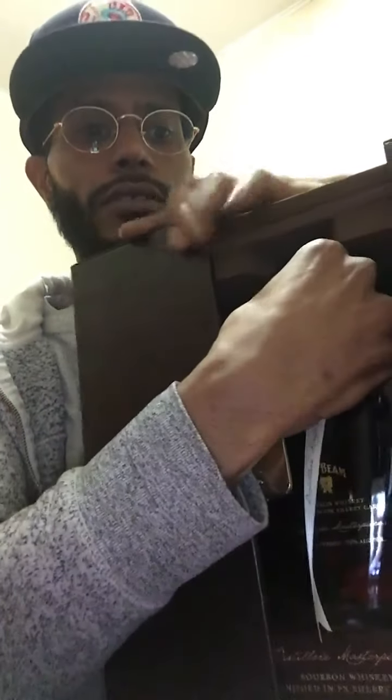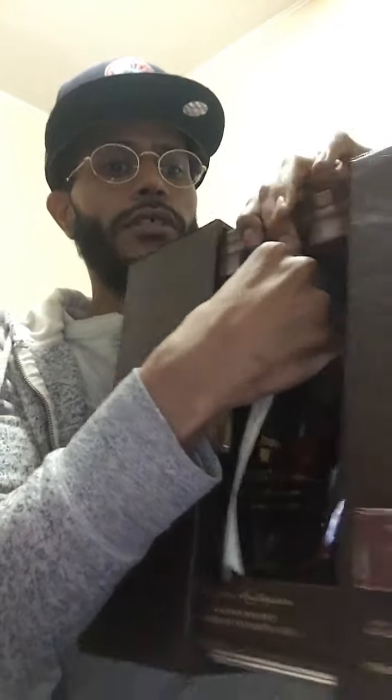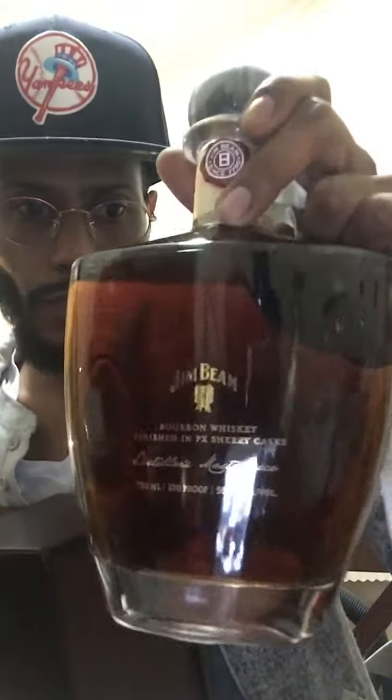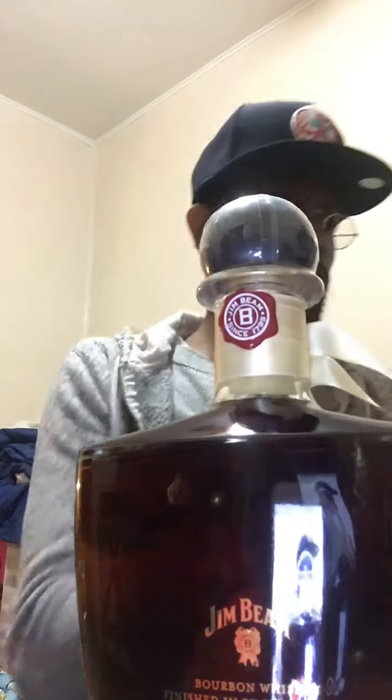This is just an uncorking video. So we're going to — let me take this out right here. Boom. Beautiful bottle. Nice tethers or whatever. And this is coming in at 100 proof, you know, 50% alcohol value. And it's finished in PX Jimenez Sherry Cask. It's beautiful right there. About to get into this.